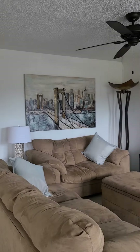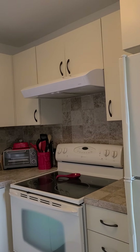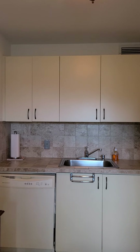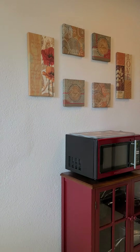Nice, updated kitchen. Right appliances — we have a dishwasher.